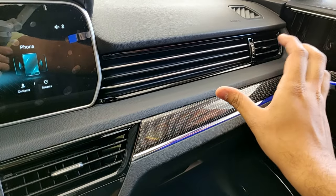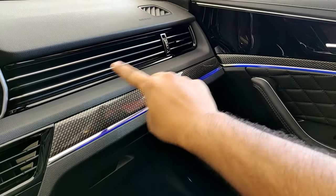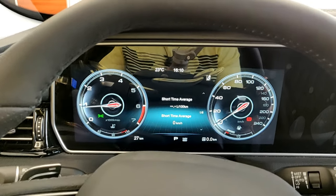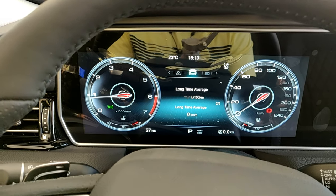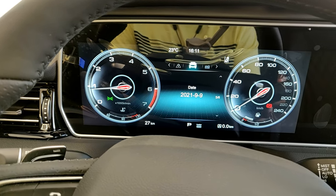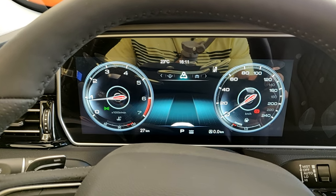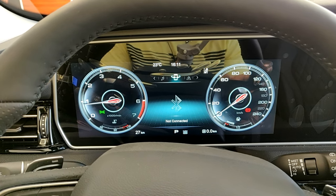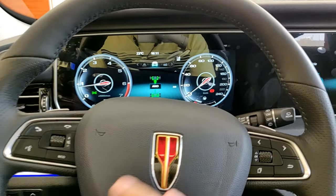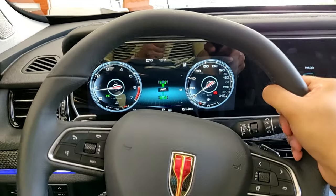The AC vent design looks like one long flowing air vent, though the part in the middle is just plastic trim for design. On the instrument display, you have different settings: trip computer, fuel consumption, tire pressure, date, and an all-wheel drive system showing how power is distributed. You can switch it to navigation, phone connections or Bluetooth, media controls, and radio controls.